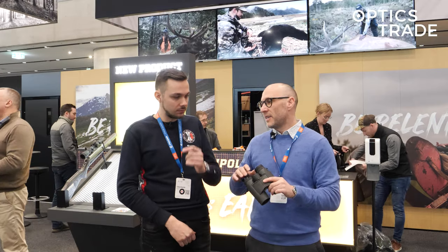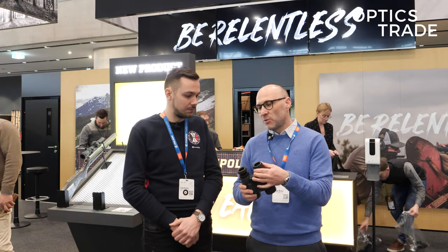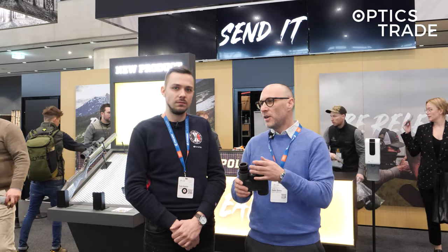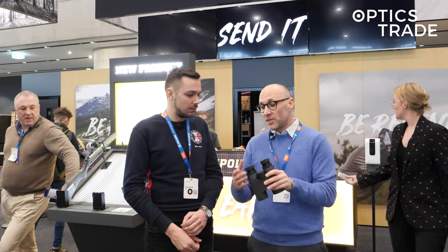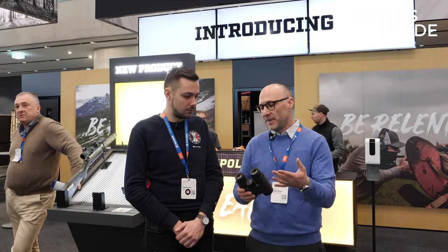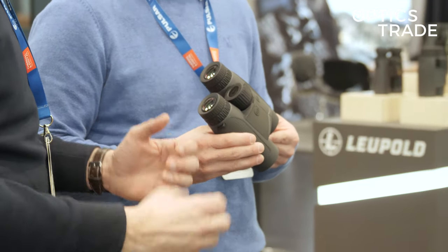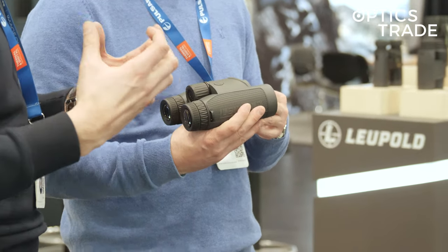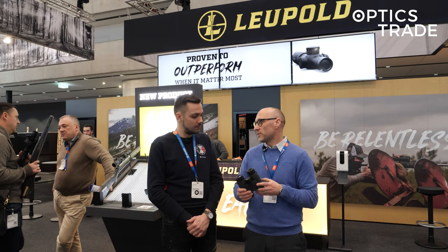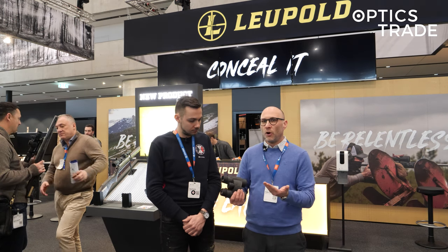Honestly speaking, it's going to be much easier for them in the US than in the EU. In the EU, some people would consider whether to go with the Geovid middle tier or with Leupold. But it is good that people have a choice. I can see the housing is very nice rubber — very sturdy and very compact.